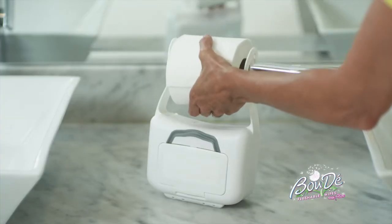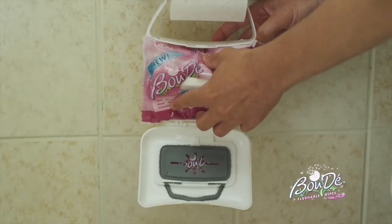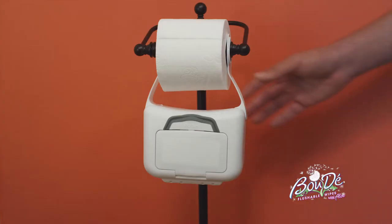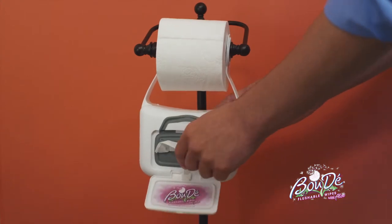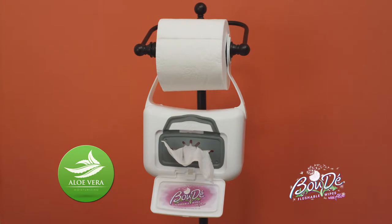Our patented Boudet easily installs in seconds to any toilet paper holder. Simply lift the latch and insert your refill pack. Now just pop open the lid to reveal the Boudet Cleansing Wipes containing all-natural aloe for that refreshingly cool sensation.